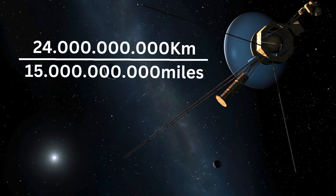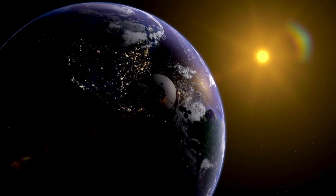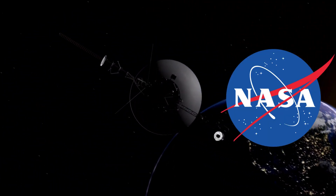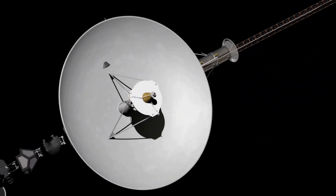Located a staggering 24 billion kilometers, or 15 billion miles away from Earth, Voyager 1 faced a communication crisis. NASA, the agency responsible for its operation, found themselves unable to decipher the stream of data emanating from the spacecraft.